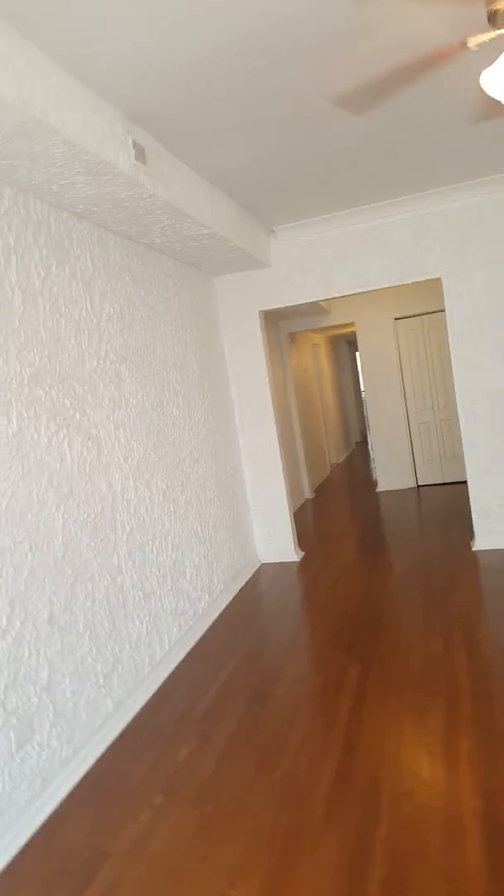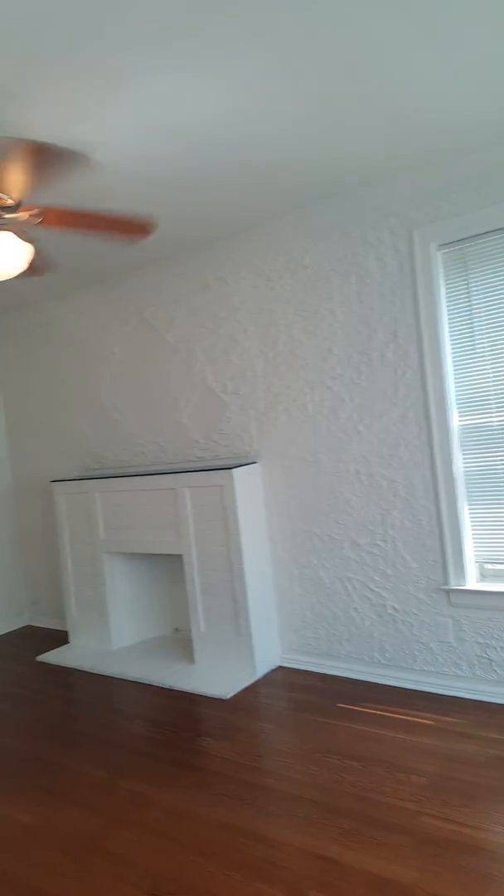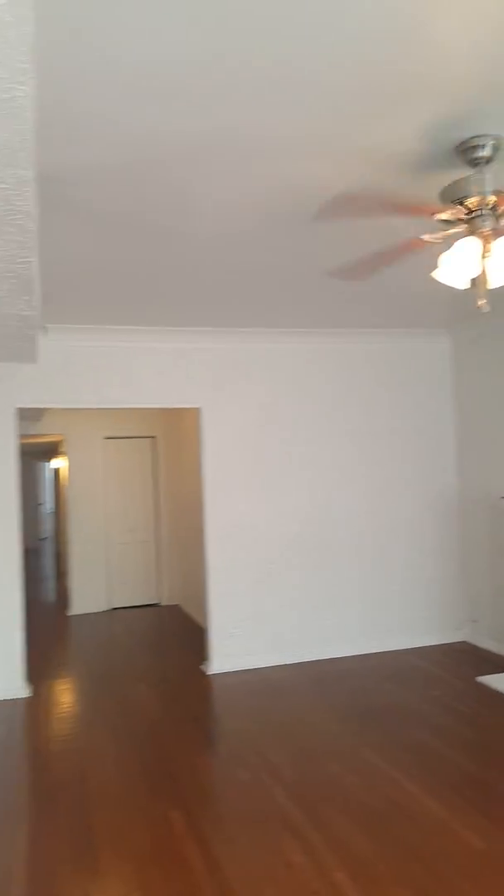In here you have the mantel fireplace, the original oak wood floors — beautiful, beautiful floors. Sunlight everywhere. It's a nice, good sunlight living room.